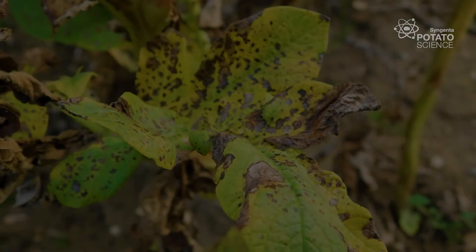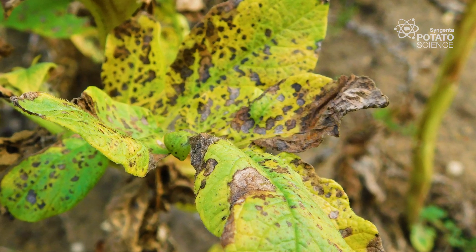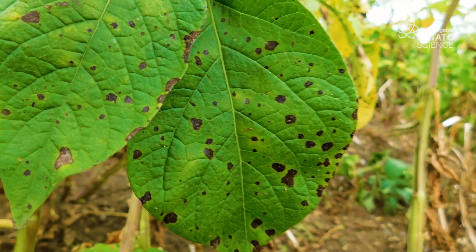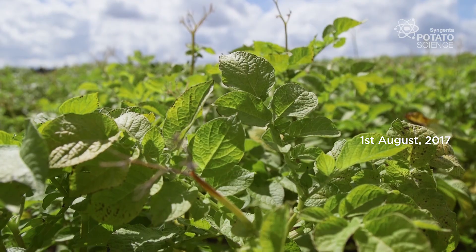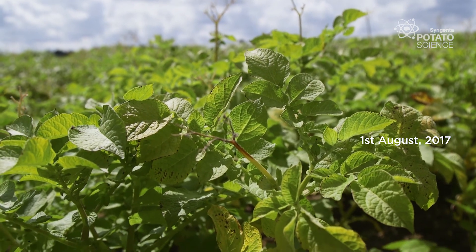The impact of Alternaria on yield is very significant. Crops can quickly become infected if the conditions are right, and that can render crops defoliated within a matter of weeks in extreme scenarios. It's the 1st of August and we've come to the trial site in Norfolk, consisting of two varieties, both seemingly very susceptible to Alternaria.